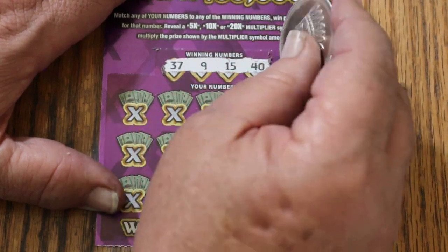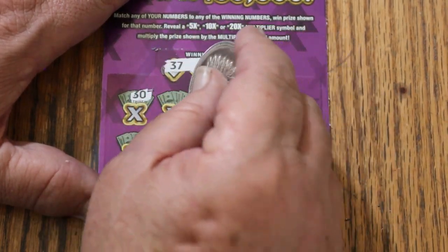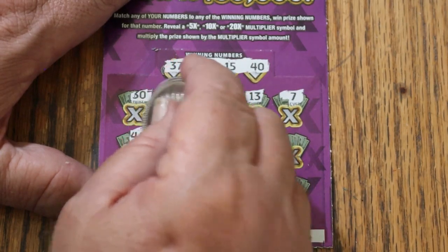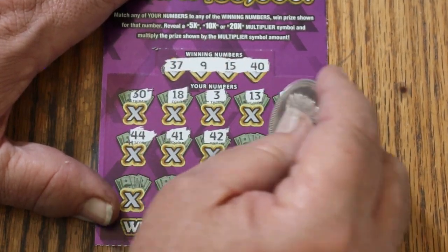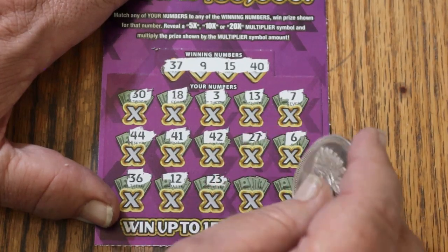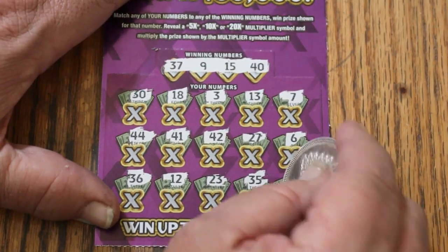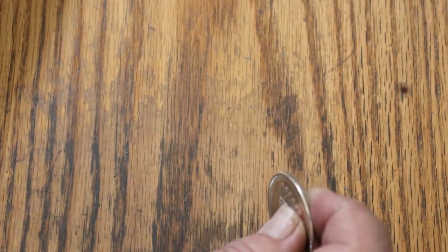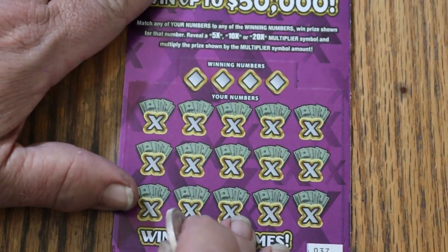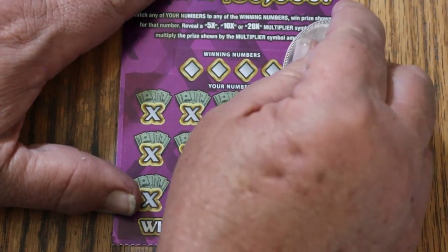I know there's a lot of viewers out there that like the low boys, so that's what you get today. Numbers: 37, 9, 15, and 40. Playing numbers: 30, 18, 3, 13, CJ7, 44, 41, 42, 27, 6, 36, 12, 23, 35 — in the corner for another 100 — 19. Nope. A 100 win on this ticket is extremely hard as well — 1,000 to 1 on a 100. Hitting 100 on this is an accomplishment if you can do it.